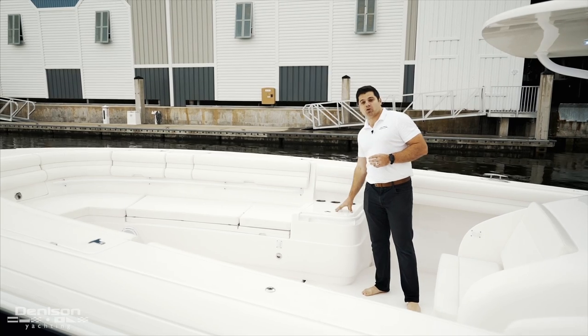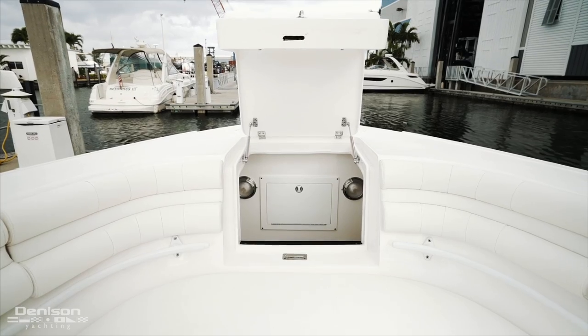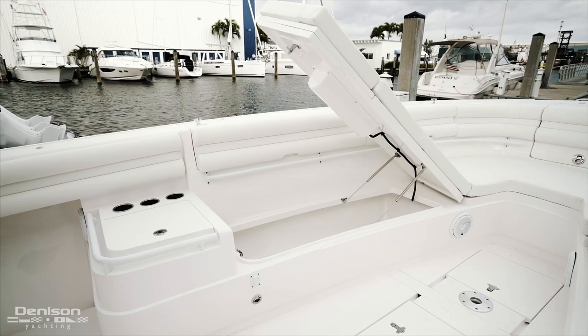Here at the bow, we have your insulated cooler boxes, forward seating with electric backrests, and forward is your watertight storage. Wrapping around the foredeck, we have in-gunnel storage as well as additional storage below the seats.